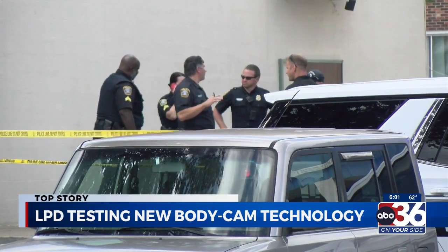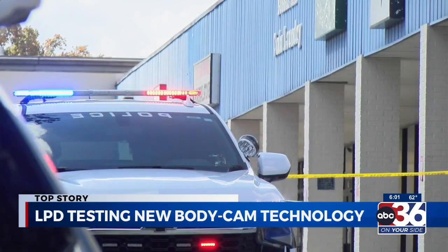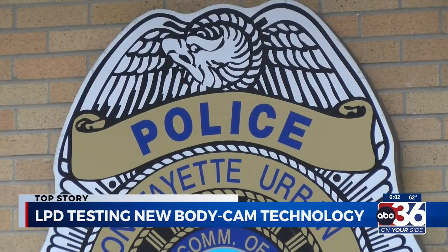Every officer in the department must wear a camera, but for more than just their safety. Accountability, transparency — our community expects us to have our body-worn cameras on, I expect us to have our body-worn cameras on, and the officers expect it. We see great benefits not only for when we have complaints that come in for us to be able to review.